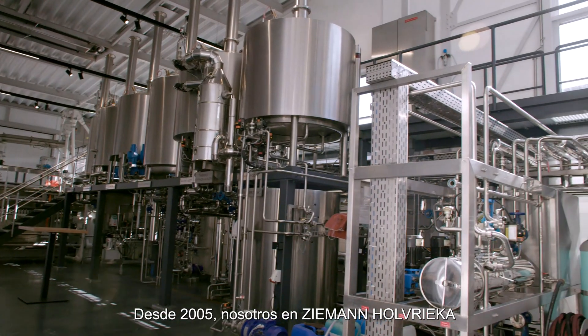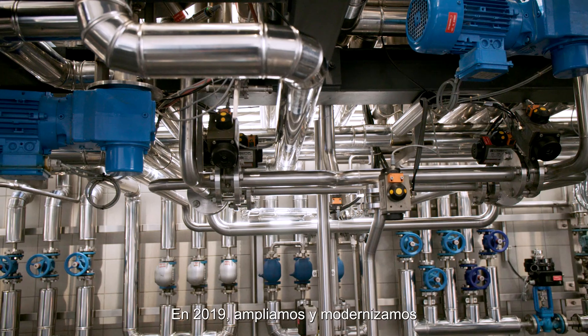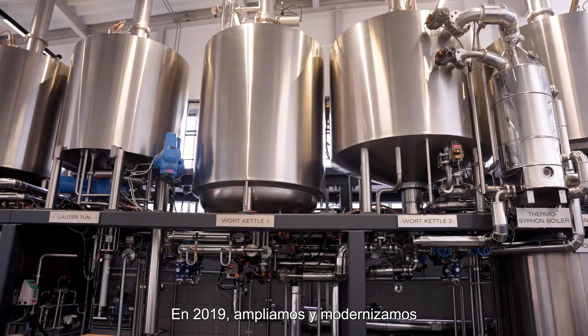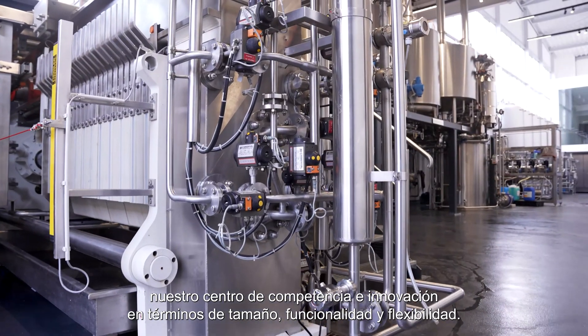Since 2005, we at Ziemann Hall Freke have been operating this pilot brewery at our German headquarter in Ludwigsburg. In 2019, we could extend this center of excellence and innovation in terms of size, functionality and flexibility.